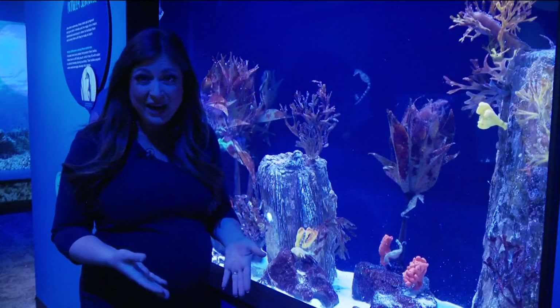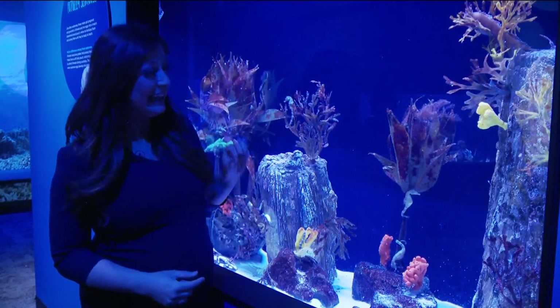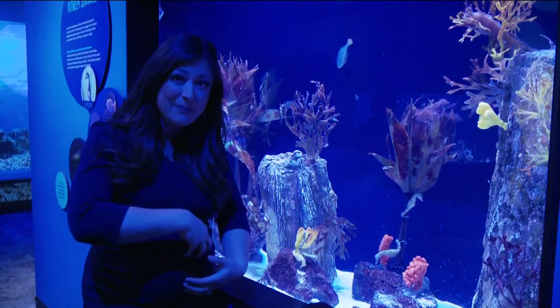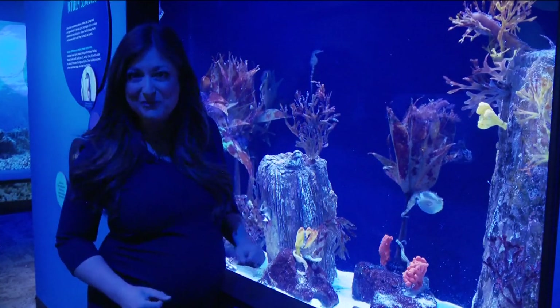Now if you think the weedy sea dragons carrying eggs on their tail is fascinating, get this: for seahorses, it's the male who has a pouch. The female puts the eggs in the pouch, and the male is the one carrying during the entire time — which Leslie can certainly have a lot of respect for.